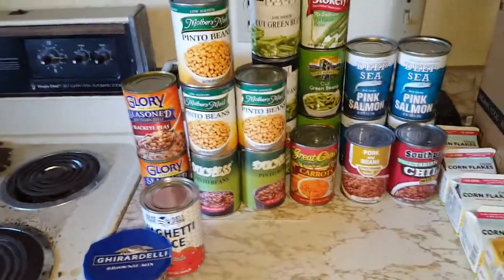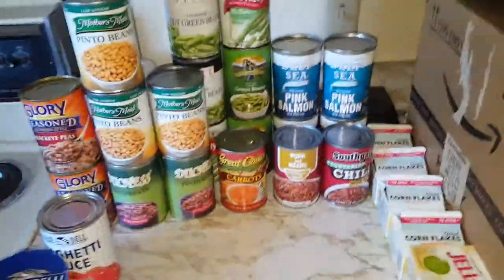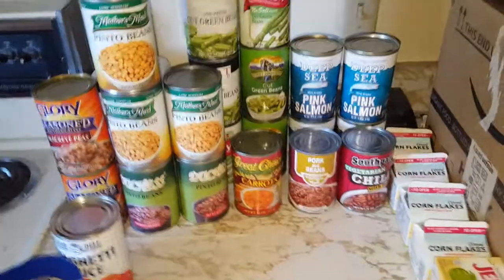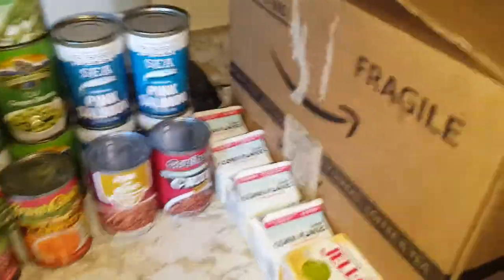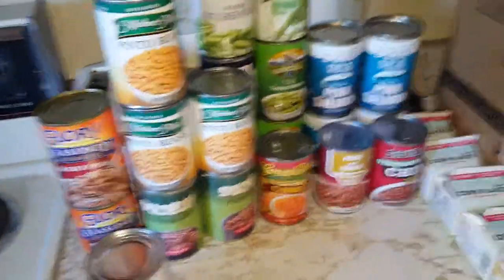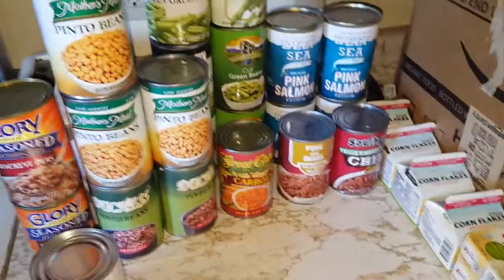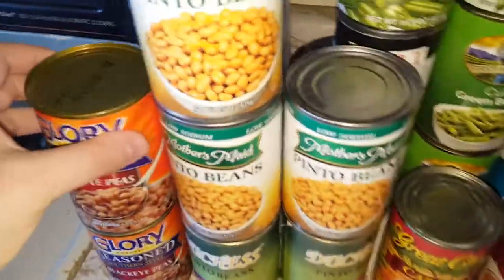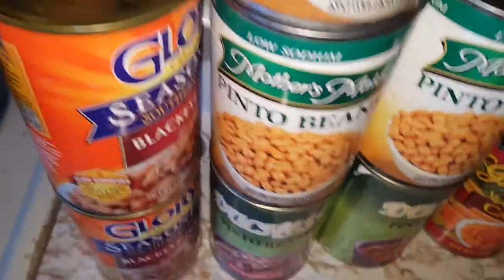So yeah, an unexpected haul of mostly beans, veggies, and stuff. Most of it is just canned goods — you empty it into a container, microwave it, and eat it. The cereal you add milk, the Jello you follow the instructions, but most of this stuff is just heat and eat. Most of it looks good according to the best-by dates — like 2023 and 2024.